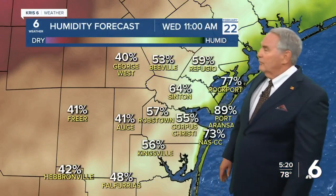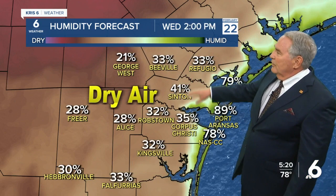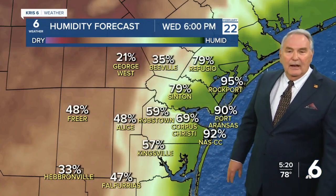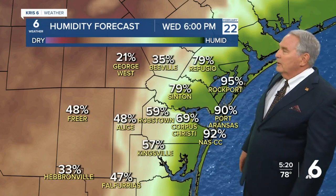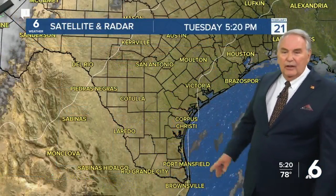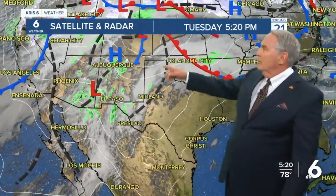When those winds shift tomorrow, humidity drops off to 55% in the morning and then down to 35% — extremely dry air — in the afternoon. Then moisture starts to come back tomorrow evening as the winds shift back off the water. Satellite shows sunny but hazy skies now flowing into low pressure up in the central Rockies.